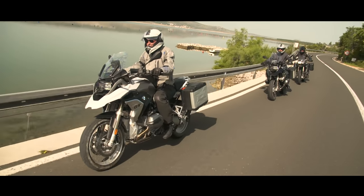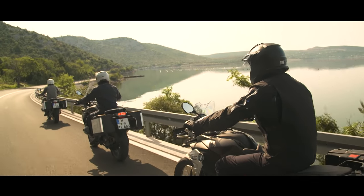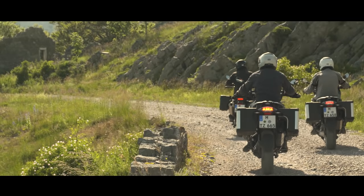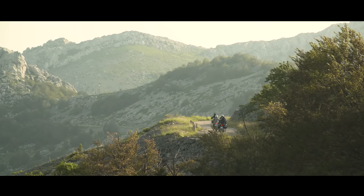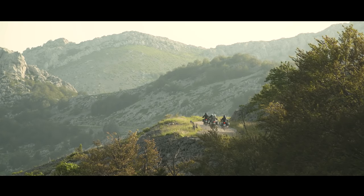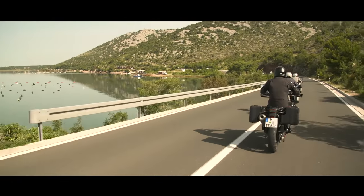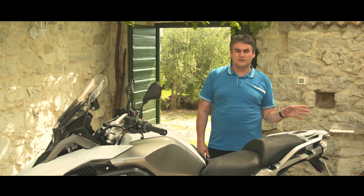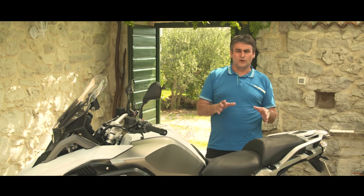Additionally, with ABS pro we offer a dynamic brake light. Dynamic brake light means when you brake, the rear brake light switches on. If you reach a special deceleration threshold, the brake light will flash — giving information to following traffic that something is happening ahead. Be careful.